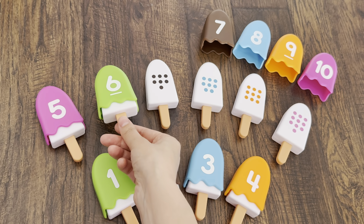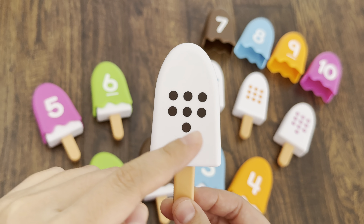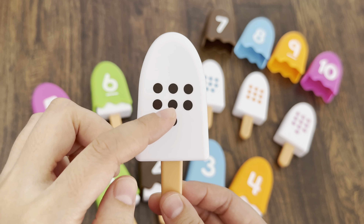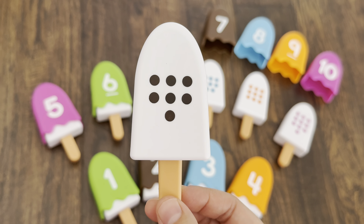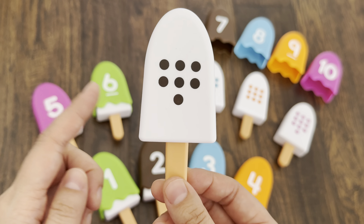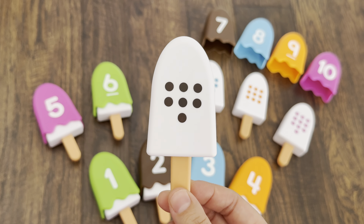Yay! The next ice cream — there are more dots. Let's count: one, two, three, four, five, six, seven. And what color are the dots? Yes, it's a brown color. We need to find the brown topping.